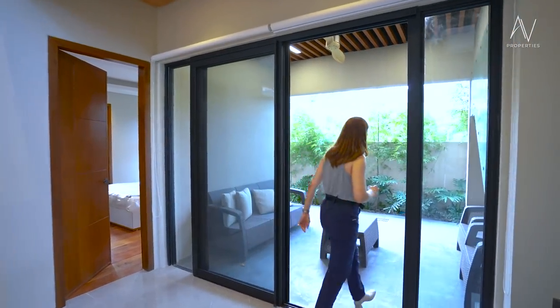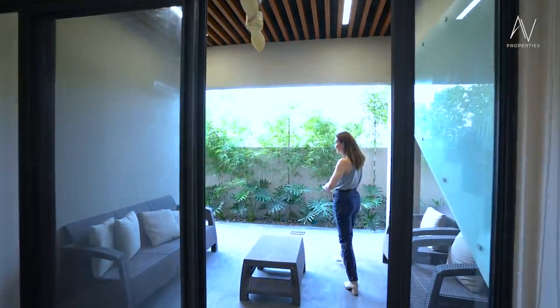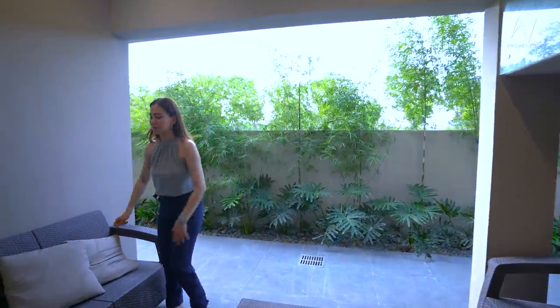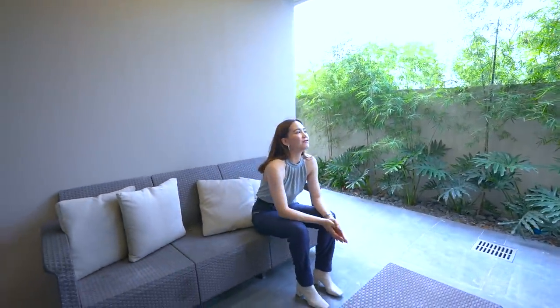Let me show you the covered lanai. I was planning on showing this one last after the bedroom, but the breeze is very inviting — I was craving some air and maybe a cold glass of tea or coffee. This is a perfect spot for those conversations you like to have with friends you've missed so much, especially during the pandemic. This is the perfect time to invite them over after you purchase this house.